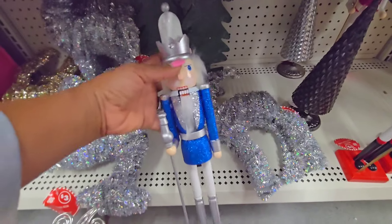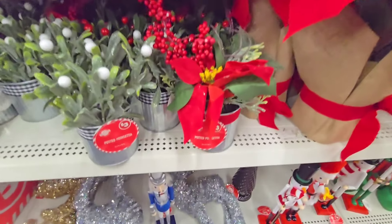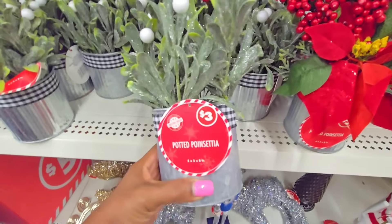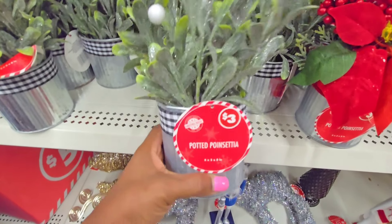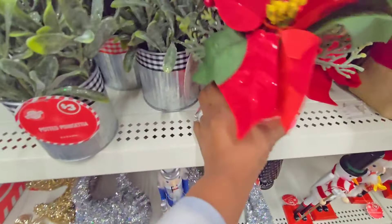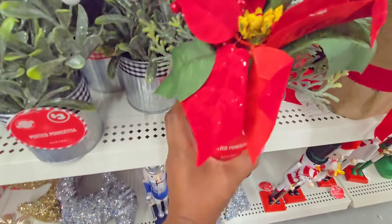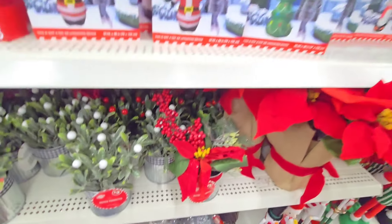Here's another nutcracker in blue — cute. We have some table decor, just depending on what you want to use it for. These are poinsettias and they are $3. This one is decorated a little bit differently and this one is also $3.